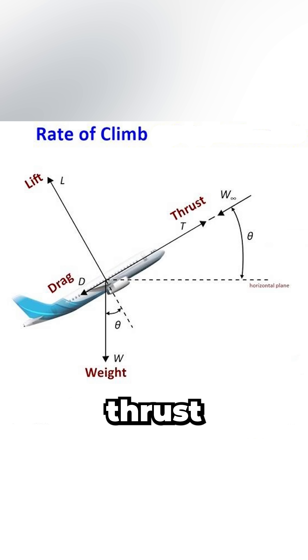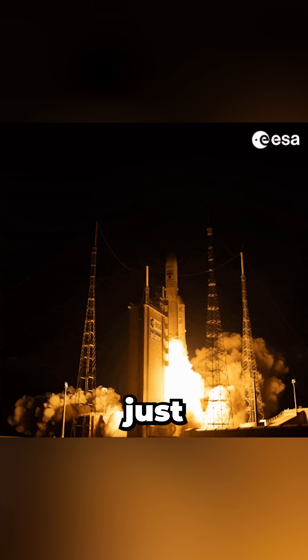A higher thrust-to-weight ratio usually means more excess thrust — that's thrust minus drag — which is what really drives climbing. And if the thrust exceeds the weight and the drag is low, the aircraft can accelerate vertically, just like a rocket.